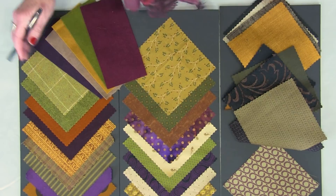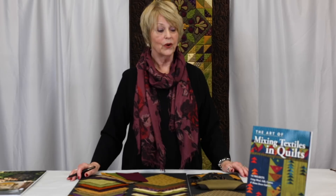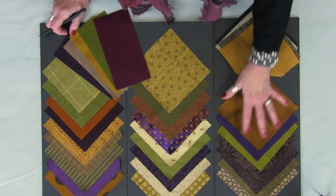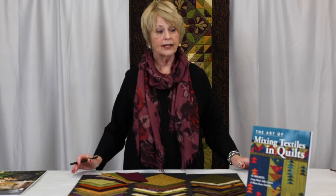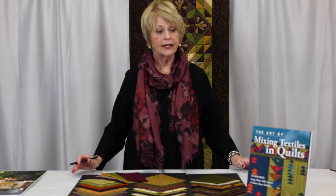In closing, I encourage you to consider using the entire box of crayons — don't be limited by what's just available in the cotton industry. Consider taking the guidelines in the book and applying them to your projects. Thank you for coming today. My name is Lynn Schmidt and my book is The Art of Mixing Textiles and Quilts by C&T Publishing.